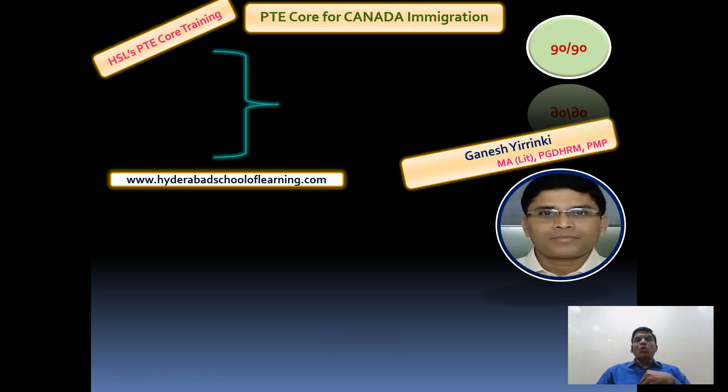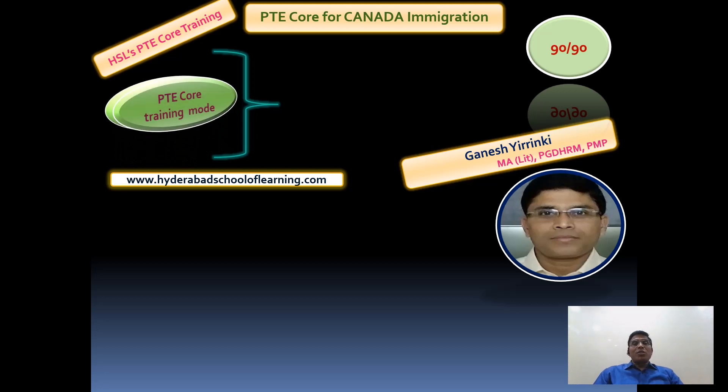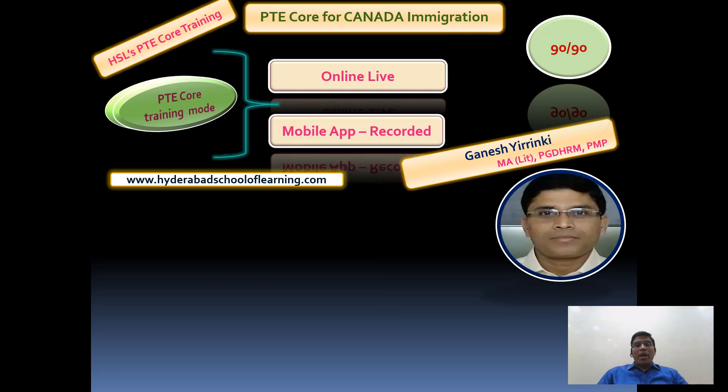In this video I would like to talk about an exam called Pearson Test of English Core - PTE Core - particularly for people who are trying to pursue immigration opportunities for Canada. This is an exclusive exam also out of 90 points. Hyderabad School of Learning offers PTE Core training in two different formats: live online coaching with morning and evening classes to match different time zones, and a mobile app with recorded sessions for those who cannot attend live, where you can listen to sessions and practice questions in our web portal.